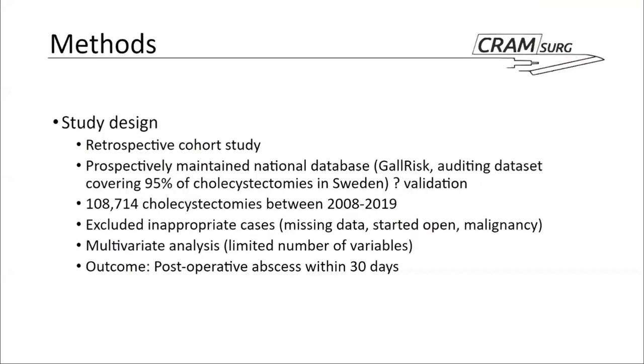This is a retrospective cohort study drawn from a prospectively maintained national database. The dataset, called GallRisk, has been around for quite a few years in Sweden and covers the vast majority of cholecystectomies performed. The authors who generated this dataset for auditing purposes published a paper describing it — in Swedish. So we don't really know for sure what degree of validation this dataset is subject to or how rigorous the data collection is.